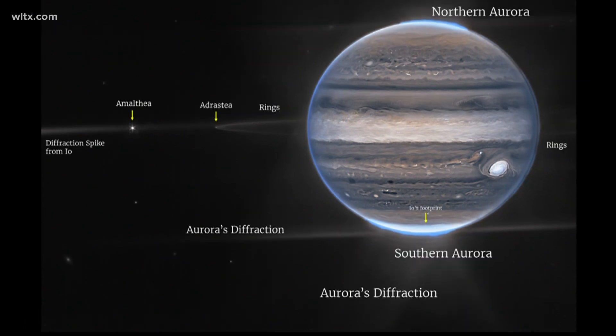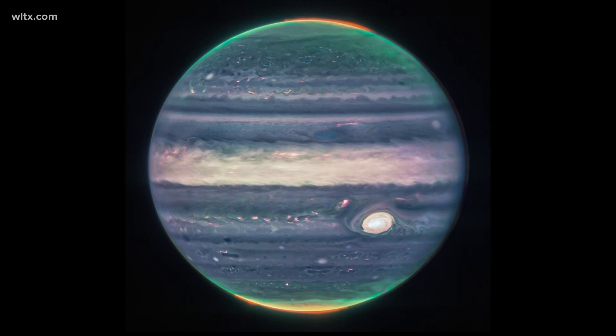It's even surprising the scientists creating these detailed images. An astronomer who's working with the telescope said, 'We really hadn't expected it to be this good.' It's really remarkable that we can see the details on Jupiter — all of its rings, its tiny satellites, and even its galaxies, all in one image.